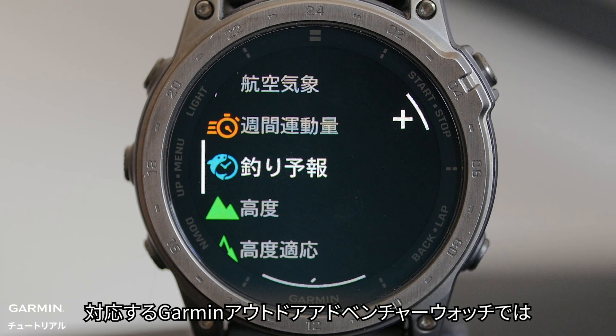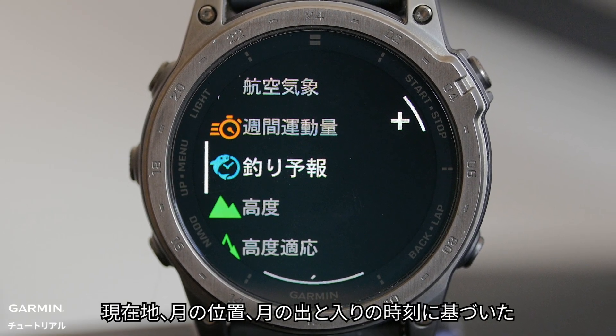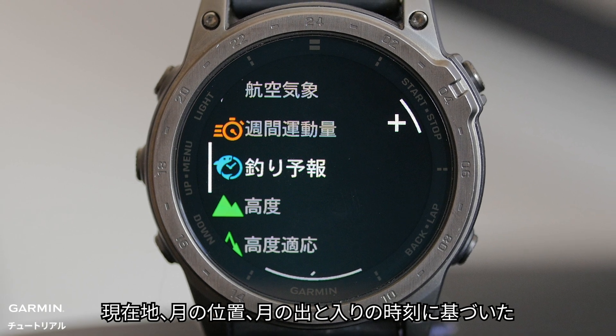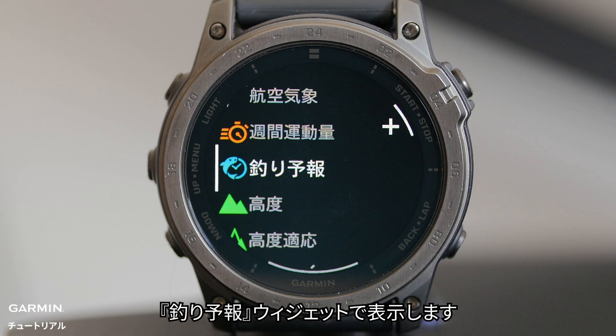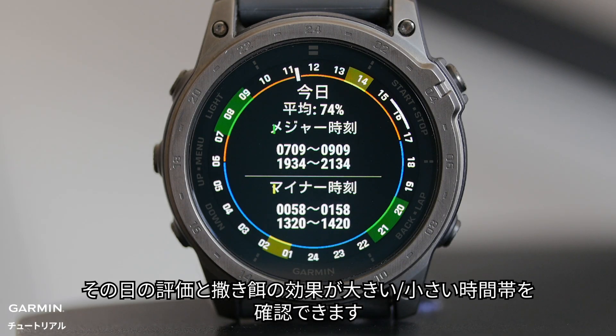On your compatible Garmin Outdoor Adventure Watch, the Fish Forecast Glance displays predictions for the best days and times for fishing based on your location, the moon's position, and the moon rise and set times. You can view the rating for the day and major and minor feeding times.